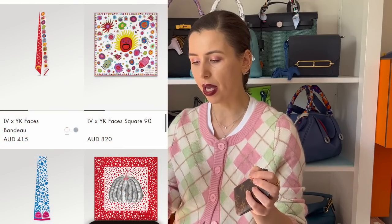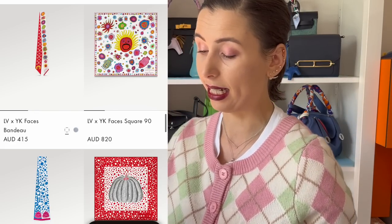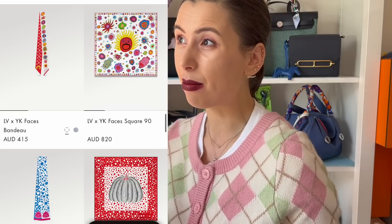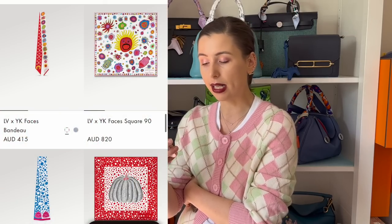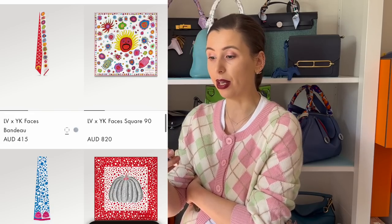Some of the more affordable things are the silks. The Yayoi Kusama Bandeau with the faces is $415 Australian dollars — I think that's not too bad. It is actually more expensive than the Hermès Twillies, which are around $300 Australian dollars. So Louis Vuitton silks are actually more expensive than Hermès, which is surprising. Even the 90 by 90 square scarves are $820, which is more expensive than Hermès as well.